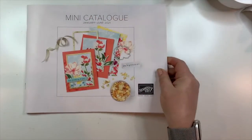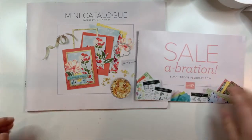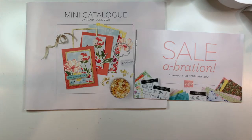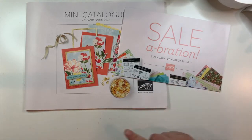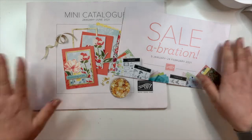In my box I have the upcoming January to June 2021 mini catalog. I've only seen it as a PDF right now, and what I have seen is beautiful, beautiful, beautiful — I'm excited about it. We also have the Sale-O-Bration brochure. A change to Sale-O-Bration this year is it's only going to run for two months in January and February instead of three, but then we get another two months later, so four months in total with two different groups of products.